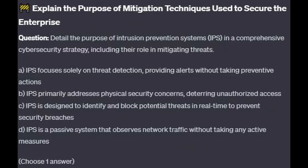For the next question, question number 9: Detail the purpose of intrusion prevention systems, or IPS, in a comprehensive cybersecurity strategy, including their role in mitigating threats.